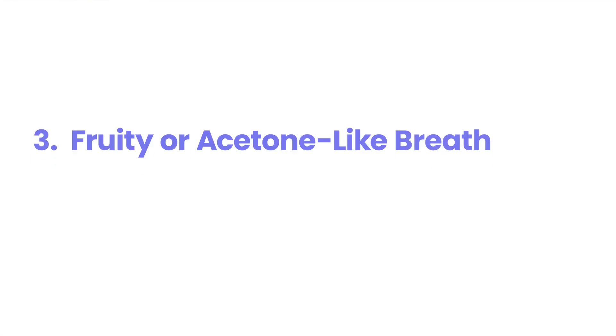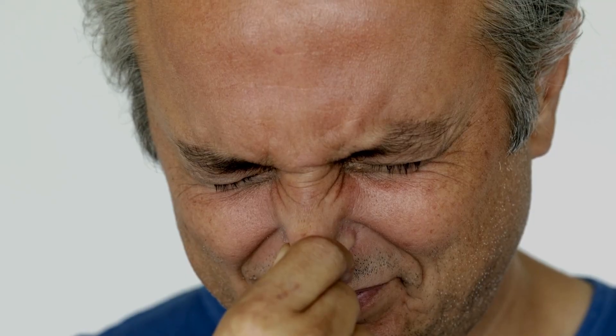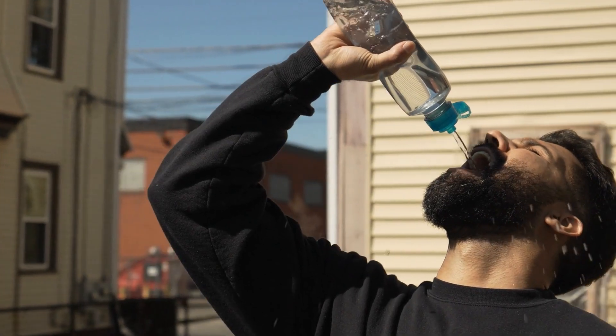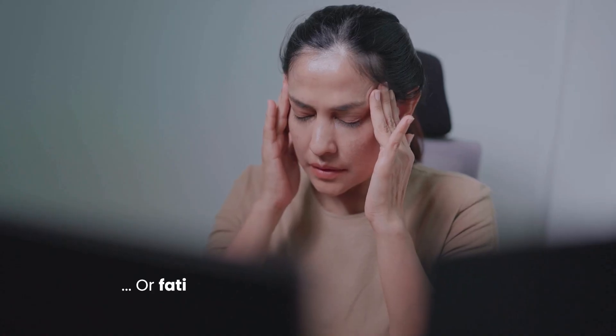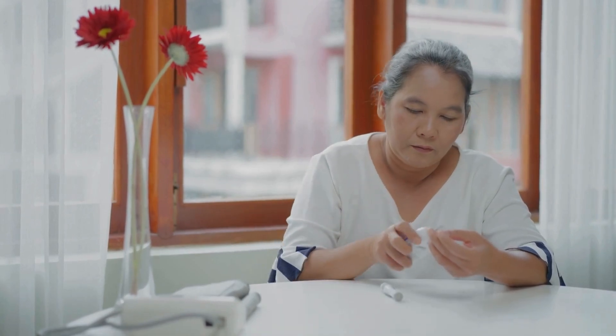3. Fruity or Acetone-like Breath. Fruity or acetone-like breath may indicate diabetic ketoacidosis (DKA), a potentially life-threatening condition where high blood sugar causes the body to burn fat for energy, producing ketones that create a distinct odor. Accompanying symptoms like excessive thirst, frequent urination, or fatigue demand immediate medical attention.